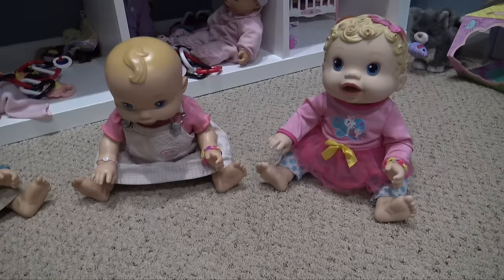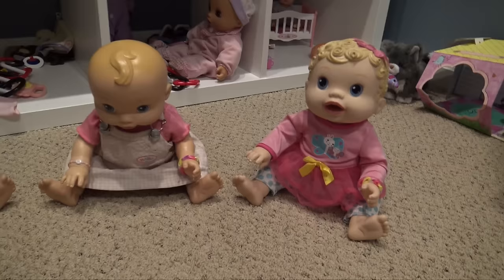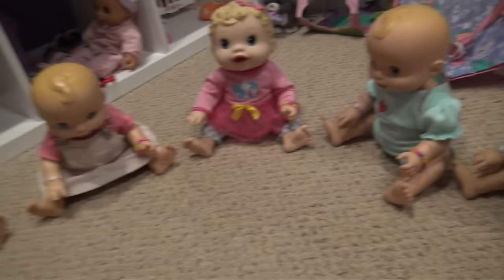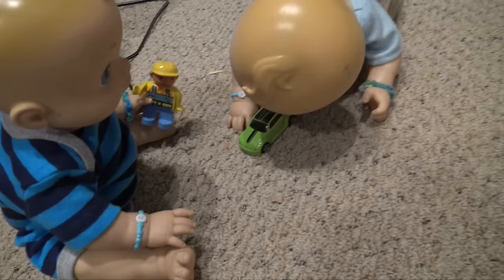Now she can go play again. These three have two little friends, Nola and Nolan, coming over to play and they should be here any minute. They're Lucille and Liam's age — so cute! That's probably them now. Nola and Nolan are here to play with Harper, Lucille, and Liam. They've got a bunch of toys. It is raining today so they can't go to the park.